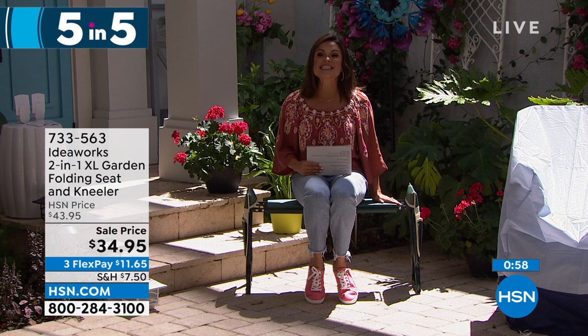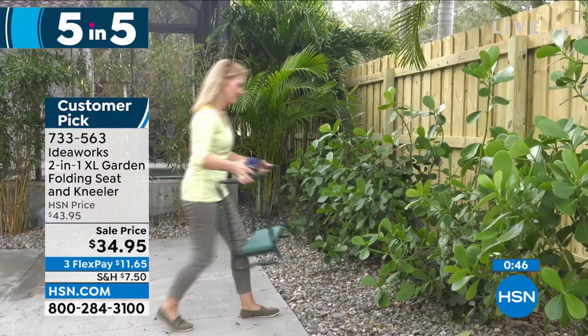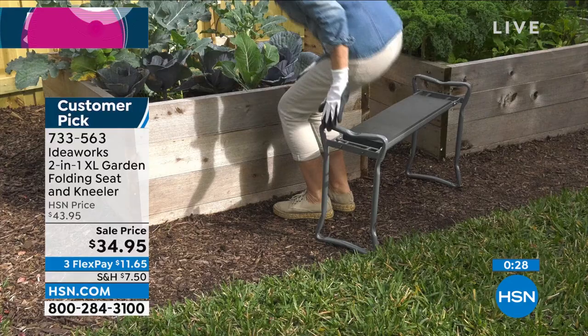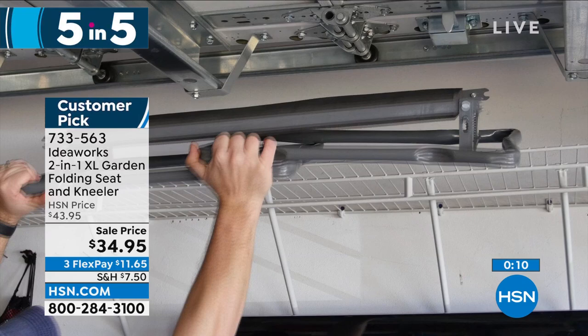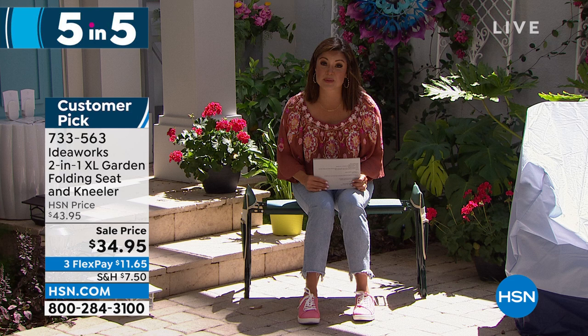Also available — this is the now famous from IdeaWorks 2-in-1 XL Garden Folding Seat and Kneeler. I'm using it as a seat, but it's also a kneeler — if you're gardening and want to protect your clothes and keep your knees comfortable, maybe you're pulling weeds, cleaning around the house. I would use this next to the bathtub to give my kids a bath. This is the extra large, so it's wider and higher, with a weight capacity of 400 pounds. It has a nice cushioned seat, easily folds up, so it's simple to move around. Gray is our most limited. We also have it in green — 33 inches long and 10 inches high. This is a customer pick, so make sure you check out those reviews.